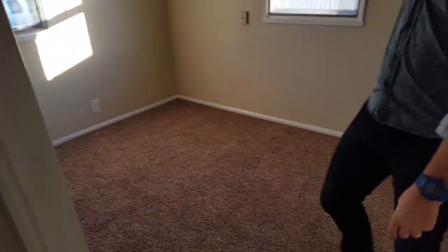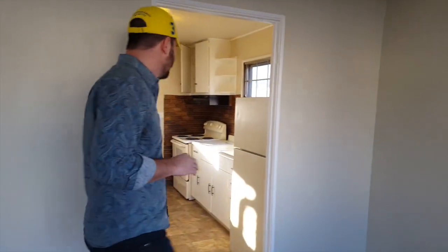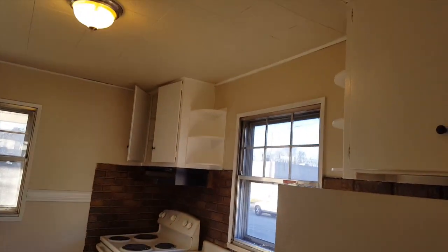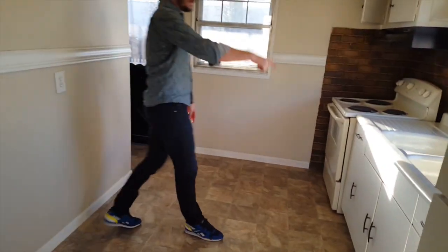Bedroom number one — carpet, paint, light fittings. Bedroom number two, same. Bedroom number three. I don't want to take you through these properties in much depth — you guys already know the drill. And this is the kitchen — new fittings, painted the kitchen cabinets, new light on the floor. That's pretty much it.